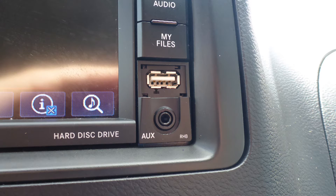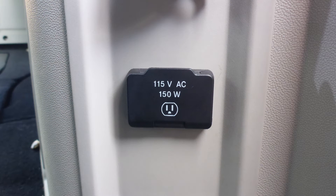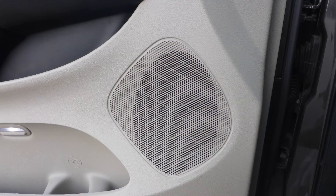It also features a rear backup camera, an MP3 input jack, a USB port, a 115V power outlet, power sliding side doors, a powered lift gate, and six speakers.